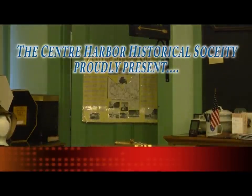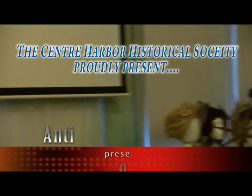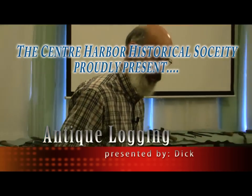Shirley brought in an article. For those of you who received the Meredith News, there's a great article by John Harrigan on river drives. That will complement everything I will say tonight, so thanks for bringing that in.